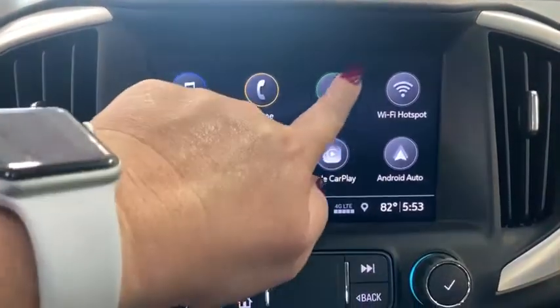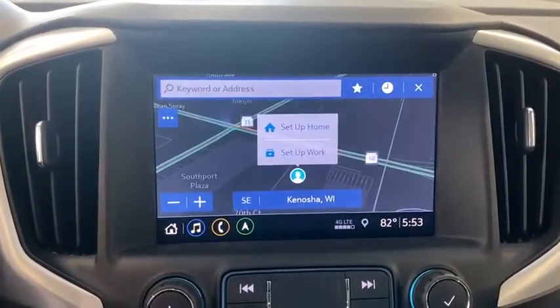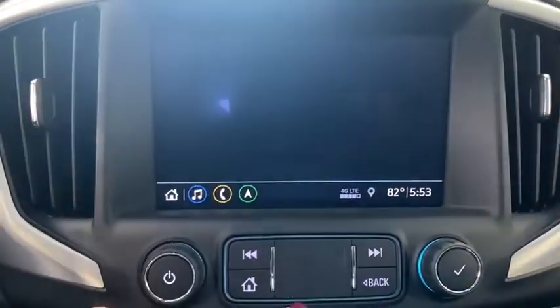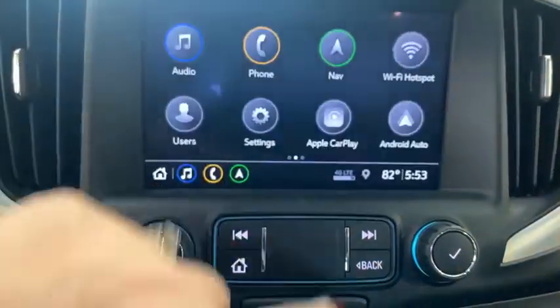Universal garage door opener, compass, driver and front passenger heated seats, heated steering wheel, electronic stability control, fog lights, trip computer, rear window defroster, security system, power windows, overhead console, and panic alarm.